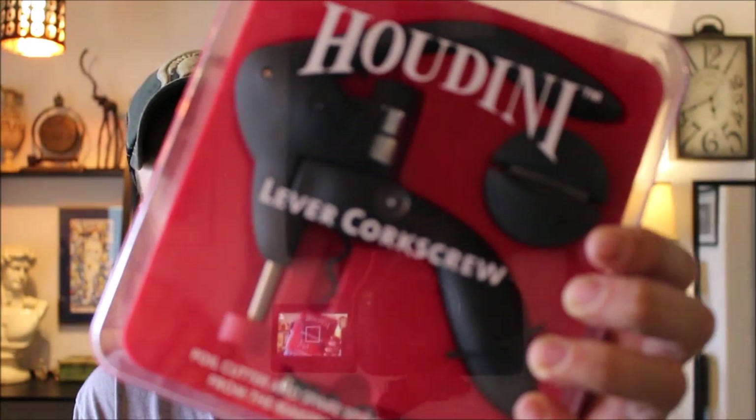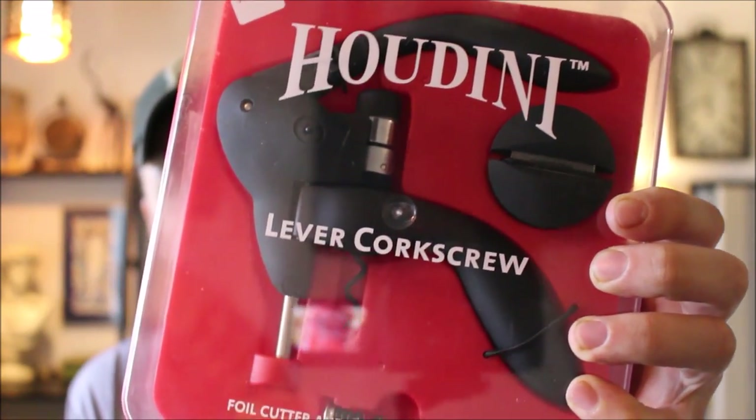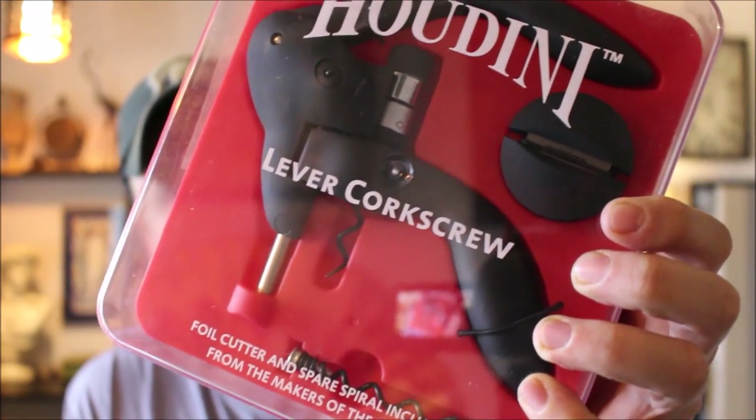I also picked this up — it's a Houdini lever corkscrew, foil cutter, and spare spiral included, from the makers of the Rabbit. It's got a Cole's sticker on it for $33.99 and we got it for four dollars at a consignment flea market. Brand new, never been used — can't beat four dollars for this, so I was happy with that.